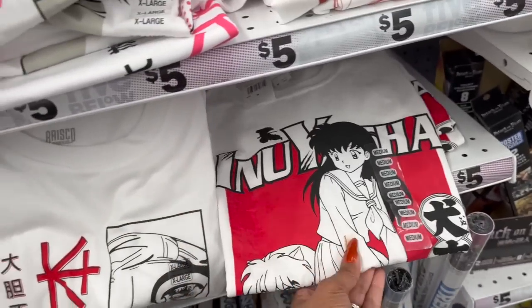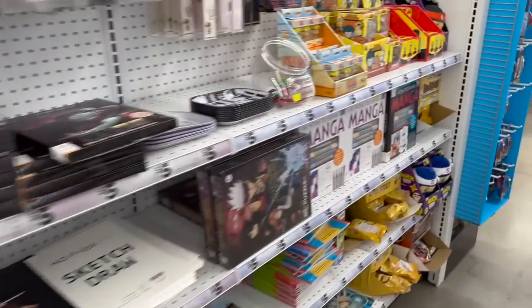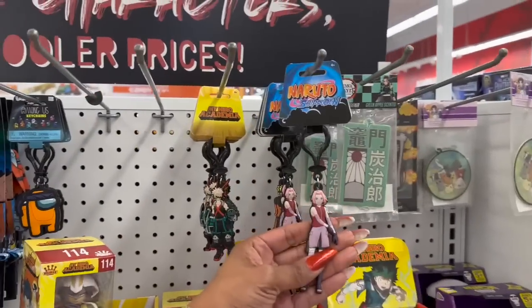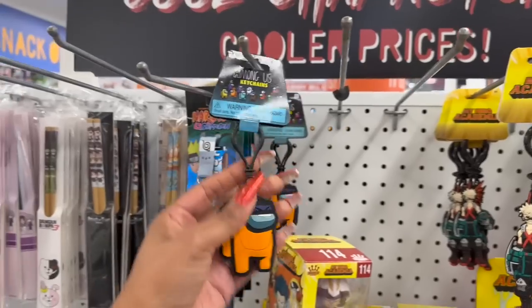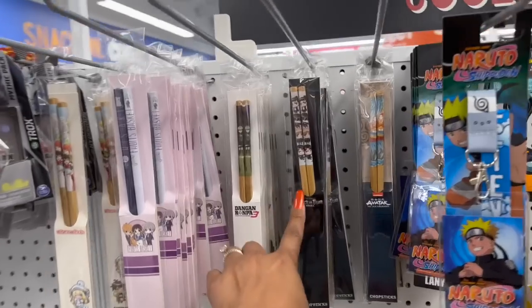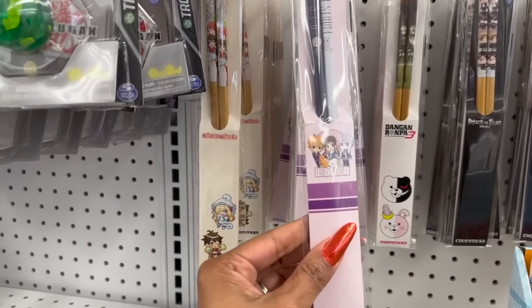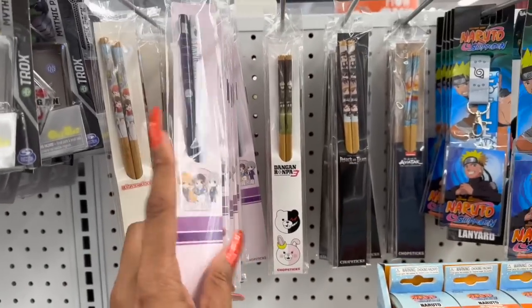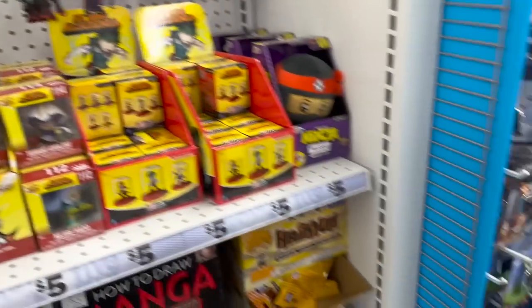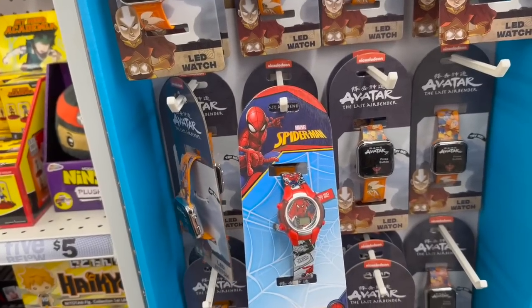They have new anime t-shirts in, and they also have little key rings for My Hero Academia and Among Us. Look at the chopsticks — they have Avatar, Attack on Titan, Fruits Basket, and Grace of the Gods — those are new and three dollars each. And they have little Avatar and Minecraft watches for five dollars.